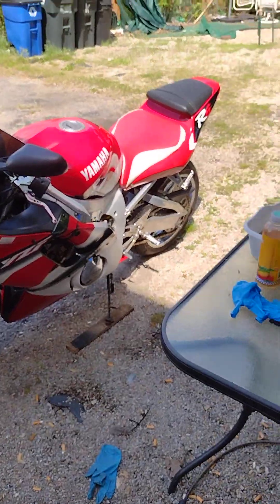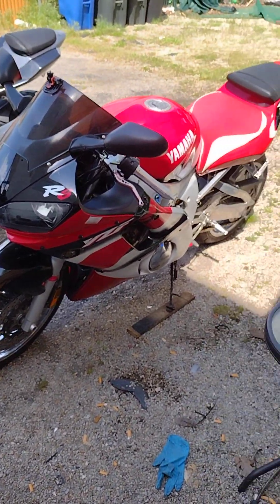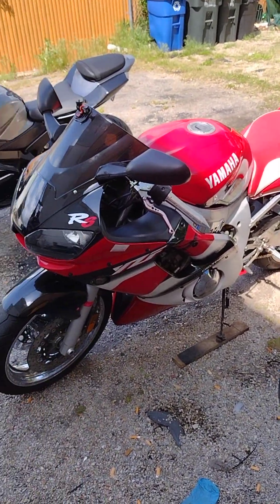That's my other little toy — I play with this thing, it's so fun. My son keeps telling me to sell it, but I don't want to sell it. It's so fun to ride.